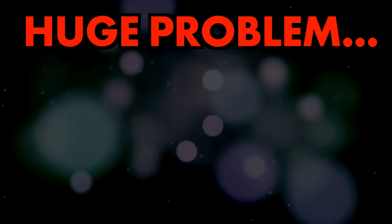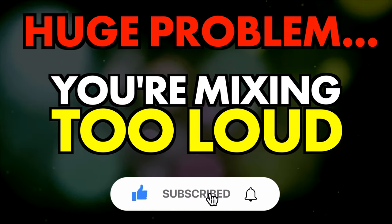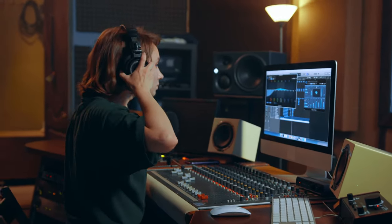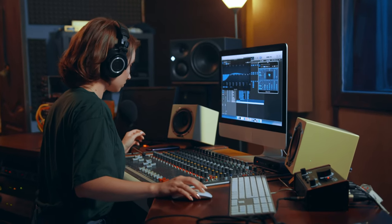In this video I'll be showing why mixing your music at top volume is ruining your tracks. One of the most fundamental characteristics of a good mix is achieving the ideal balance of frequencies. However, due to a tricky phenomenon of human hearing, you'll actually hear your mix differently at different volumes.